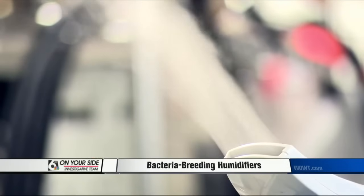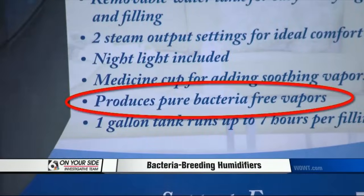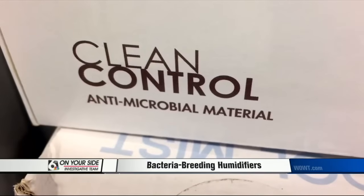Many manufacturers make antibacterial claims like 'produces pure bacteria-free vapors,' 'germ-free mist,' and 'antimicrobial material.'